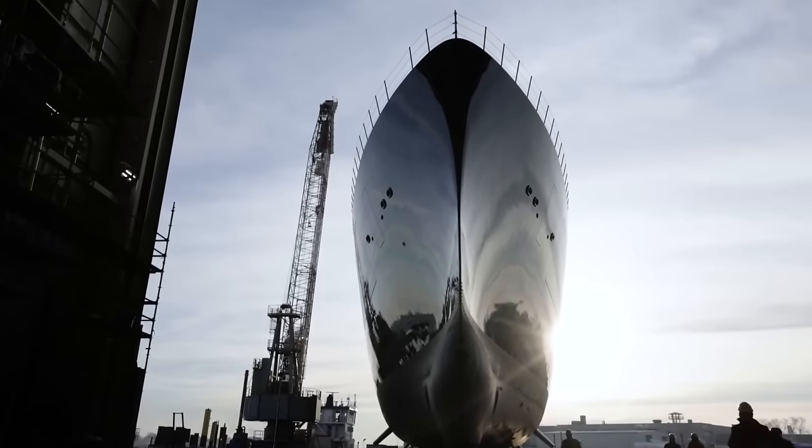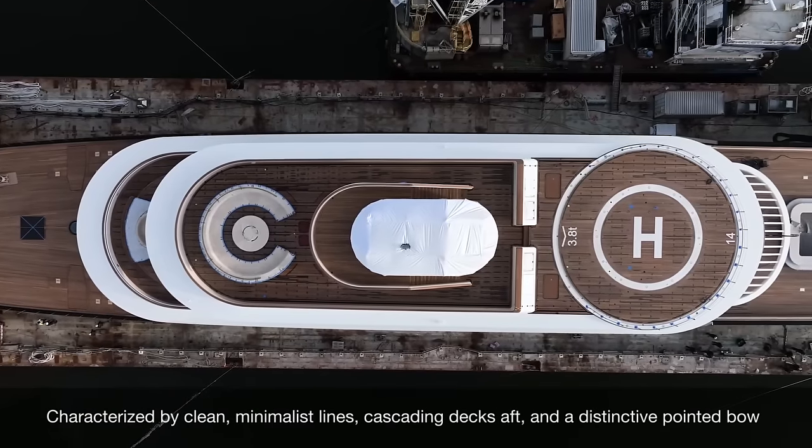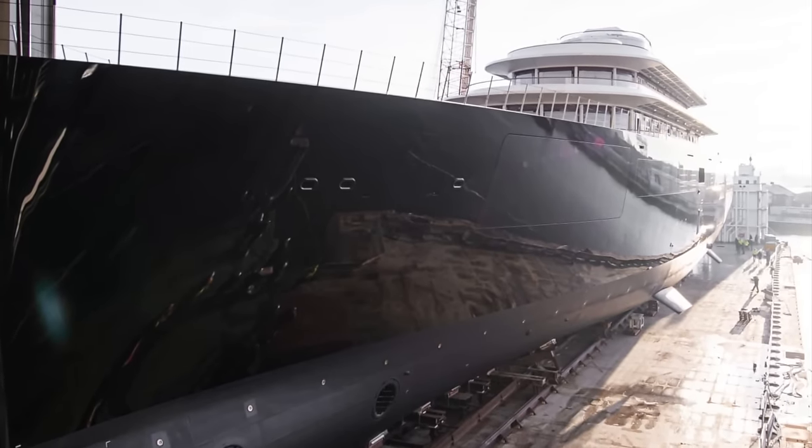The exterior design, penned by Joseph Durand, is characterized by clean, minimalist lines, cascading decks aft, and a distinctive pointed bow. The engineering and naval architecture of the yacht were completed by the shipyard.